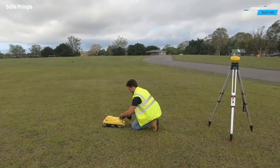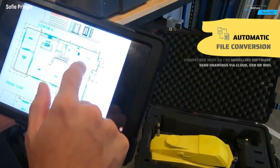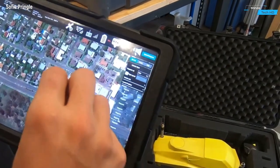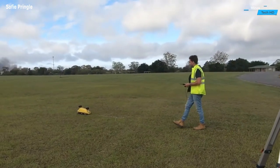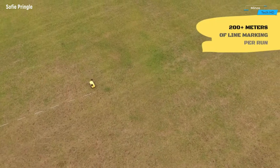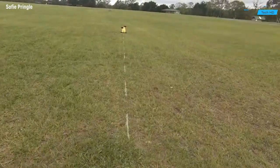Align Robotics is the cutting-edge solution transforming the construction industry through its innovative automated set-out, layout, and mark-out robot. This state-of-the-art robotic system is designed to streamline and enhance the precision of construction projects, revolutionizing the way buildings and structures come to life. At the heart of Align Robotics is a sophisticated combination of advanced robotics and intelligent automation.